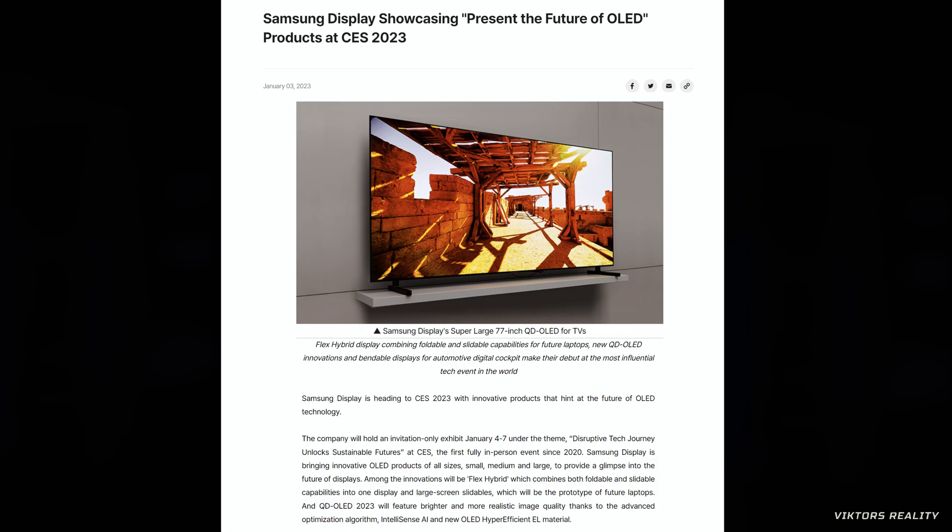We have some breaking news as Samsung Display is announcing QD OLED in 2023 will feature a brighter and more realistic image quality, thanks to the Advanced Optimized Algorithm IntelliSense AI and a new OLED Hyper-Efficient EL material.